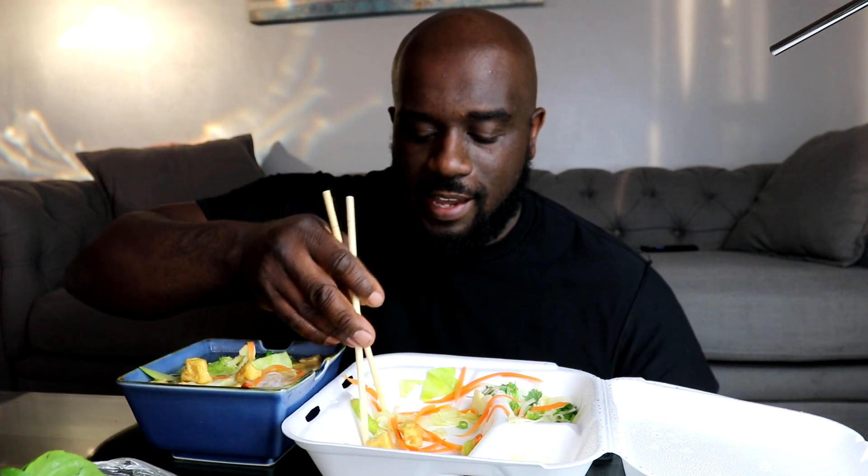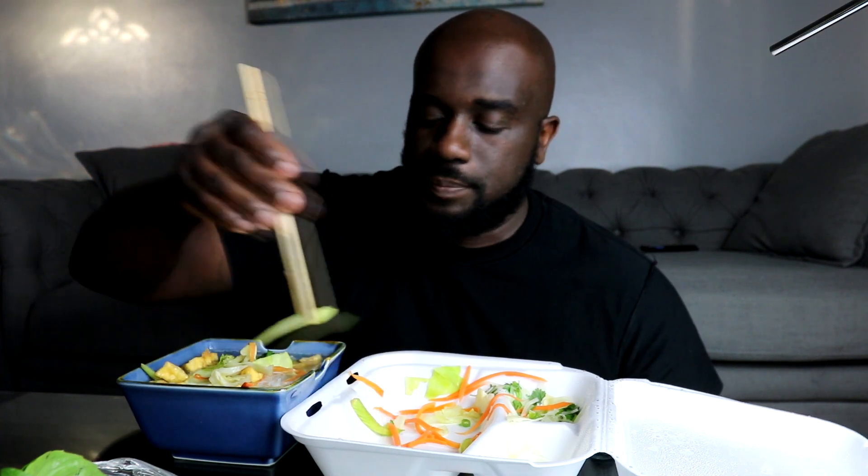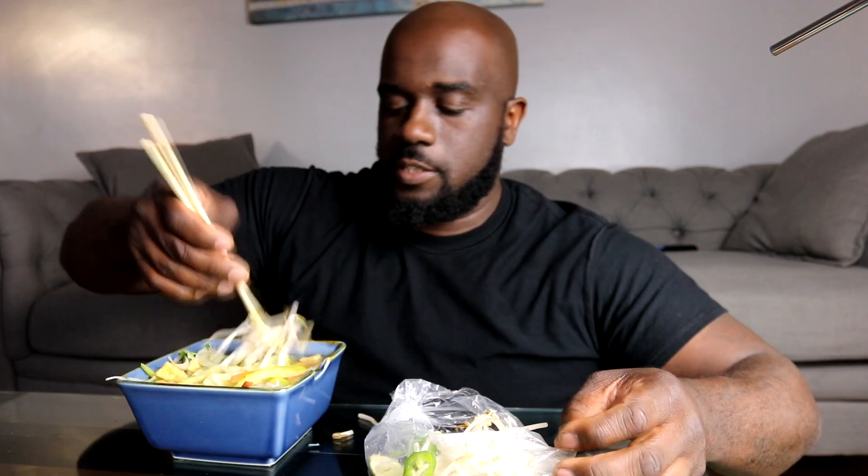I definitely need a bigger bowl, but I'm not gonna go get one - I ain't got time for that, I'm hungry. This already made the 30-plus minute drive to my house. Actually longer than that because I got the food before I showed the house - my client showed up early, that was kind of funny. I don't think I'm gonna put the mint in, I'm not huge on mint.